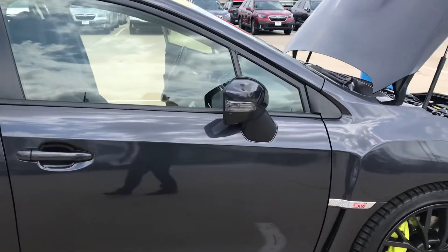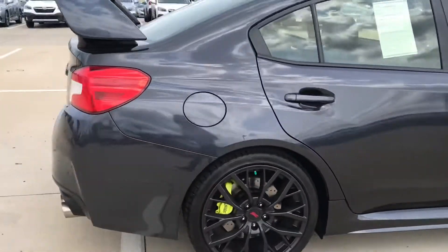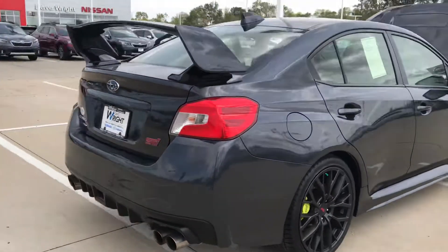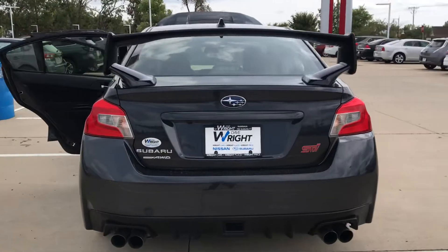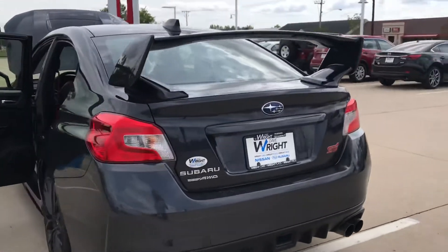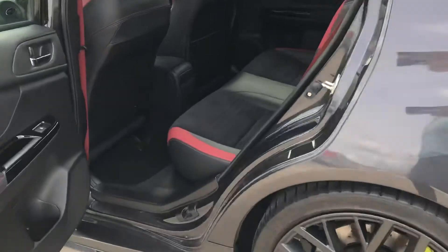Giving you a shot of the integrated turning signals on the side mirrors. A lot easier to tell what this car looks like in person, so I'd love to get you out here. Make an appointment with me — my number is 319-343-3789. This is Nikki, and I will give you a shot of the back end here.